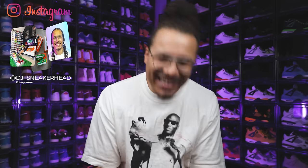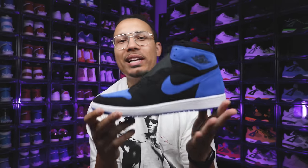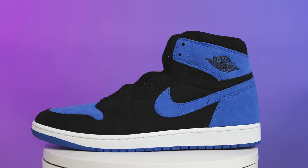Oh yeah — if you didn't know by now, my name is DJ and this is The DNA Show. Next up we have the Royal Reimagined Air Jordan Ones, going for about $100.